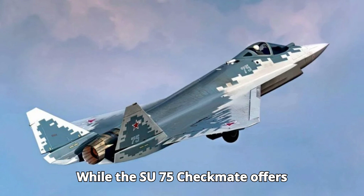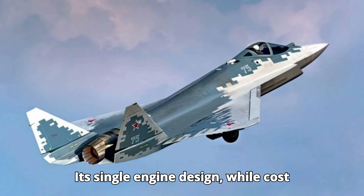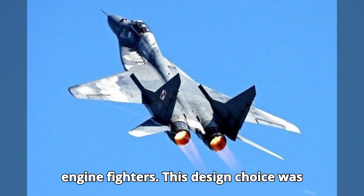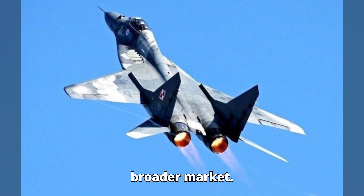While the Su-75 Checkmate offers advanced features, it has some drawbacks. Its single-engine design, while cost-effective, may limit its operational range and redundancy compared to twin-engine fighters. This design choice was made to keep costs down and appeal to a broader market.